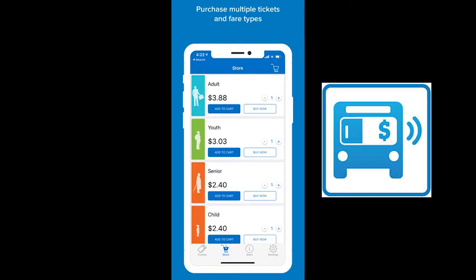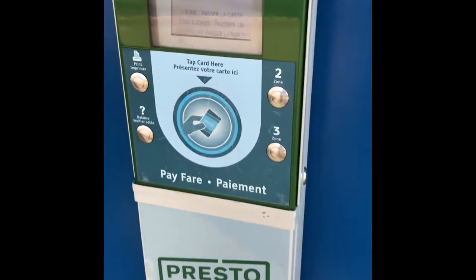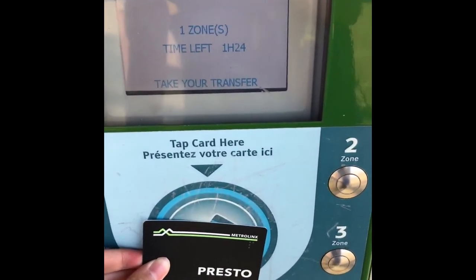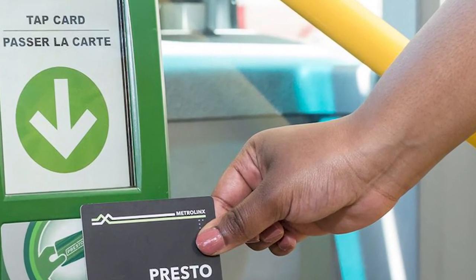There's also a YRT pay app you can download on your phone to purchase tickets virtually. And the best and most efficient payment method for transit across the GTA is the Presto card. To use it, simply tap your card on a Presto card reader and the fare will be deducted automatically — then you're good to go.